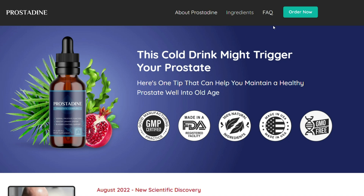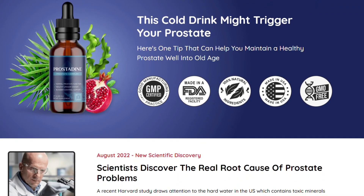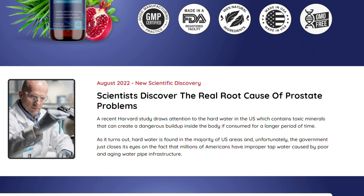Hi guys, my name is Josh and today I'm going to let you know everything you need to know about Prostadine before you actually buy the product. I also have two really important warnings, so pay close attention to what I have to tell you.